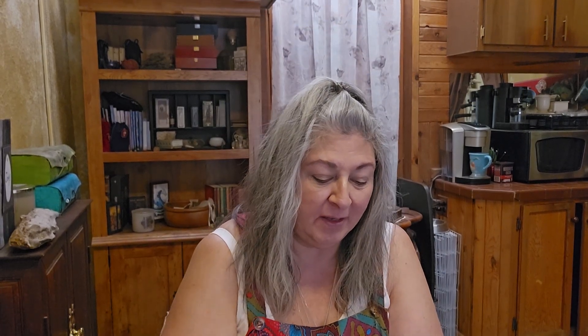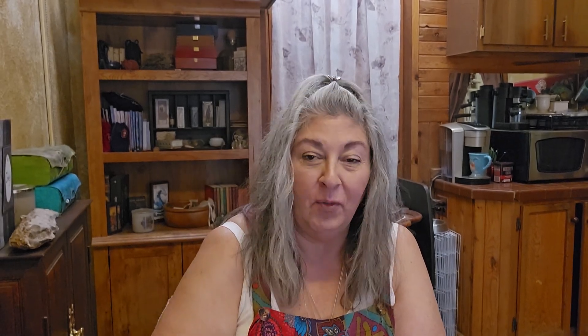This kind of reminds me of the Kitchen Tarot — it looks like a Betty Crocker box, that's what this reminds me of. The Wheel — oh, we got two wheels. We got that wheel and we got this wheel.